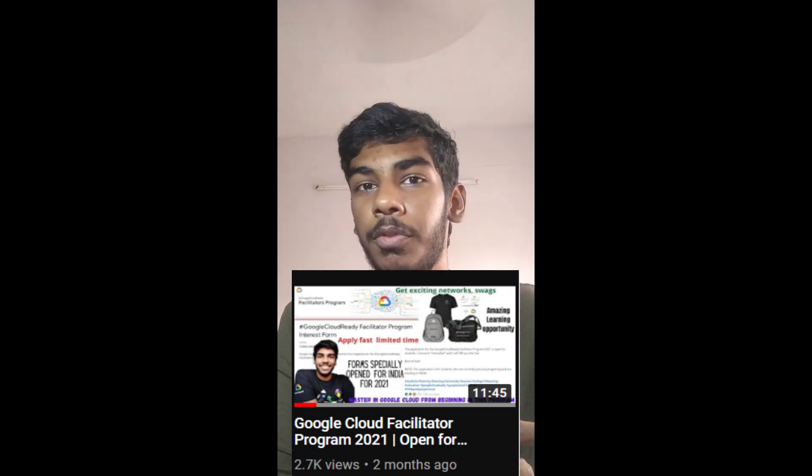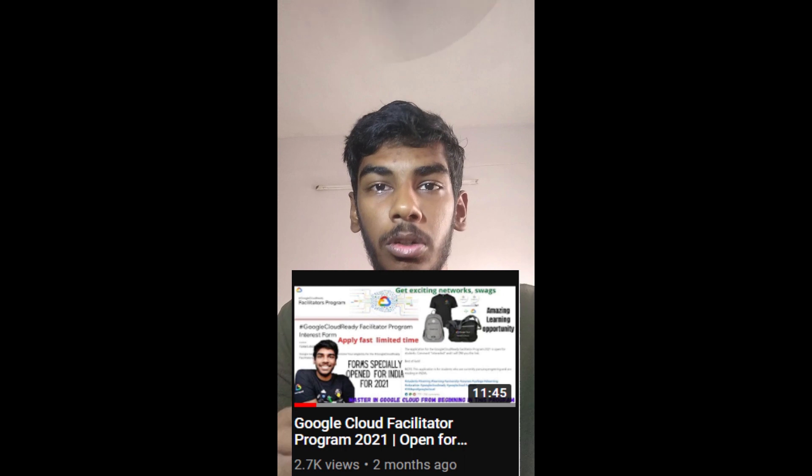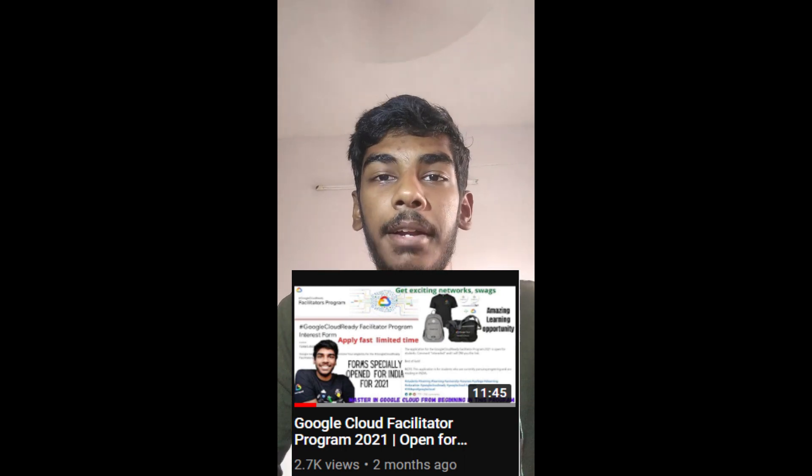Check out my previous video where I showed you all the process details — what to do, what not to do. Check those out and go have fun with that. Soon we will be podcasting with our Google Cloud Facilitator to share your experience with them.